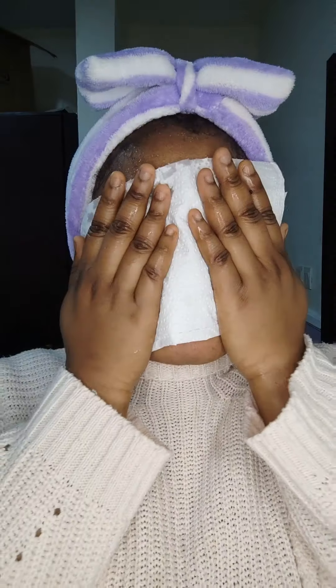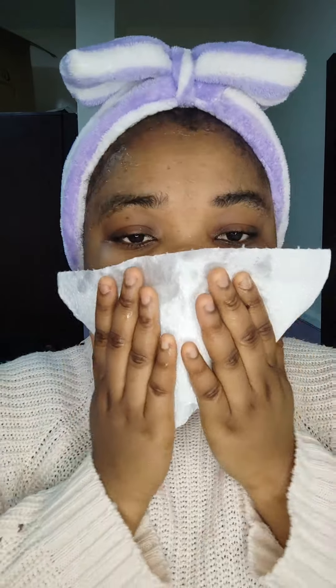I use what they call a paper towel or tissue — whatever you want to call it — because it's very, very soft. You have to pat it; don't scrub your face with it, just pat your face dry.